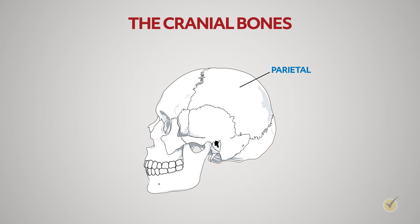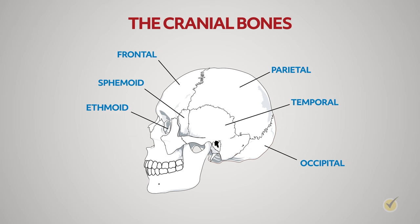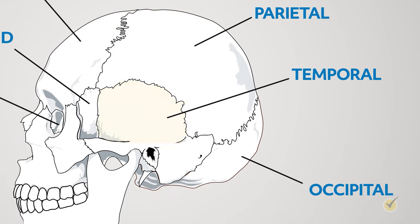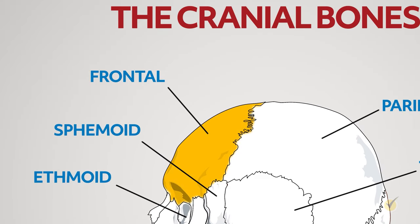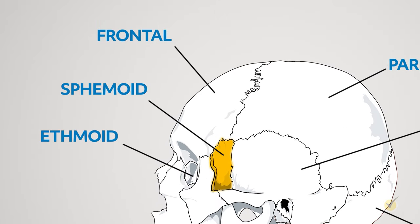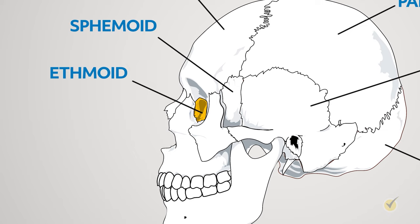The cranial bones include the parietal, temporal, frontal, occipital, sphenoid, and ethmoid bones. The two parietal bones are flat bones on each side of your head. The temporal bones, located under the parietal bones, are at the base and sides of the skull and house the ear structures. The frontal bone is your forehead and contains the eye sockets. The occipital bone at the back of the skull has an opening at the bottom where the spinal cord connects to the brain. The sphenoid bone forms a large part of the base of the skull. The ethmoid bone, in front of the sphenoid, forms part of the nasal cavity.